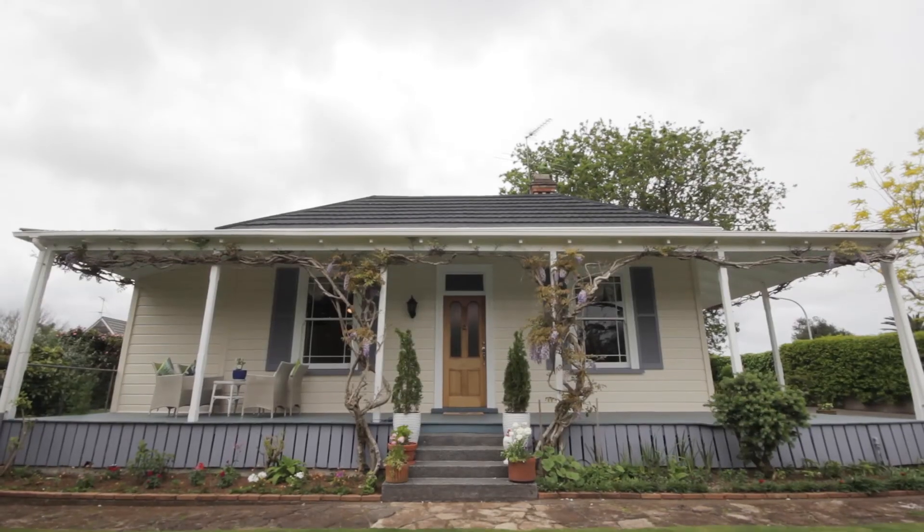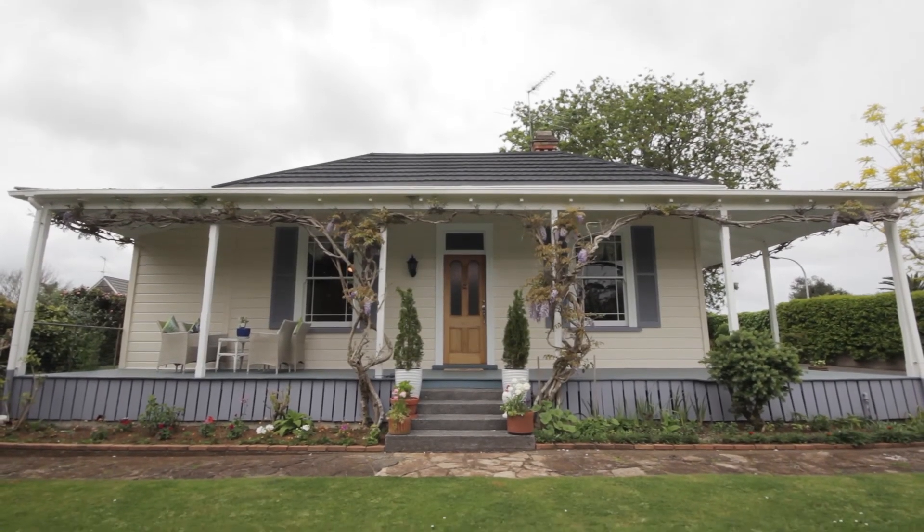In my opinion it's sacrilege that under the entry plan, multiple units could possibly be built on this site with a resource consent. It is such a beautiful villa and maybe it should be preserved forever.